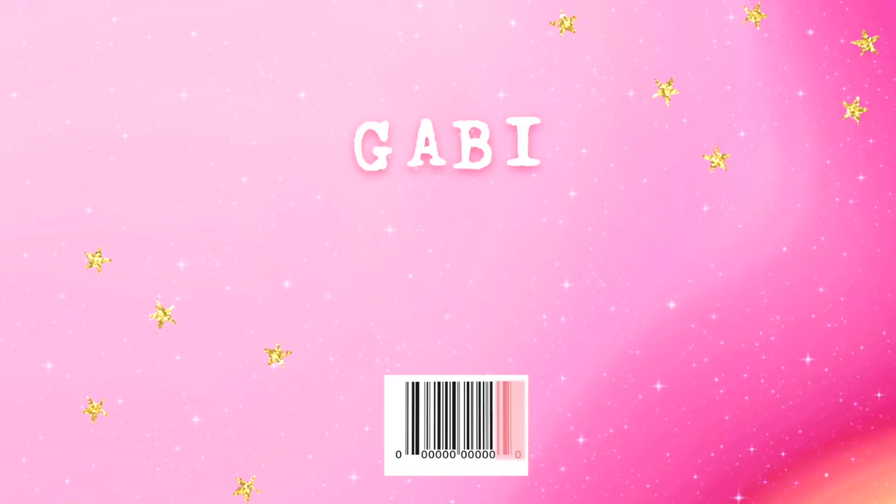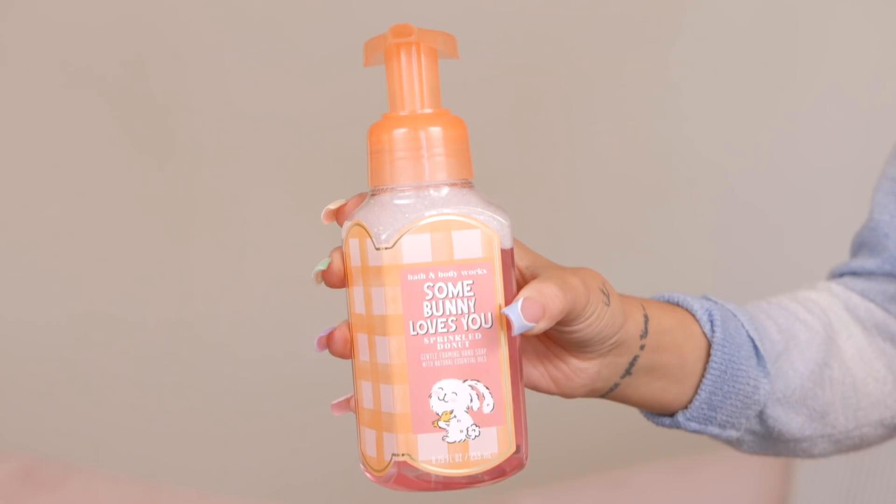The next item I'm going to show is Somebody Loves You Hansel from Bath & Body Works. The scent is Sprinkled Donut and I'm obsessed. Everything Nikki buys is scented like bakery stuff — she loves sweets.